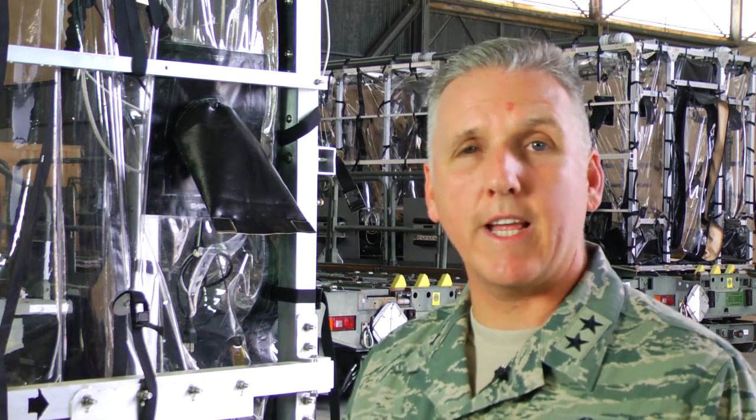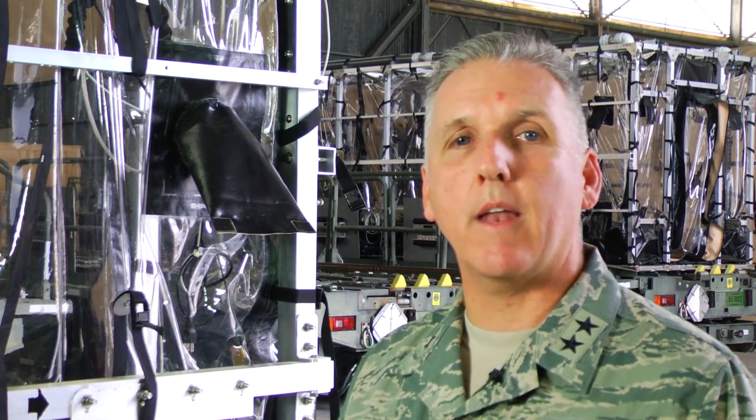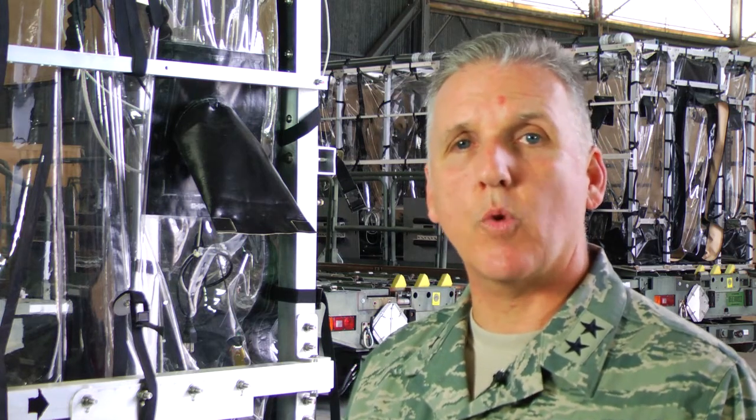The mission of the 315th Airlift Wing is to deliver a combat-ready C-17 airlift, expeditionary combat support, and air medical evacuation anytime, anywhere. A premier airlift wing for Air Force Reserve Command — integrated, experienced, relevant, and on the leading edge of emerging mission requirements.